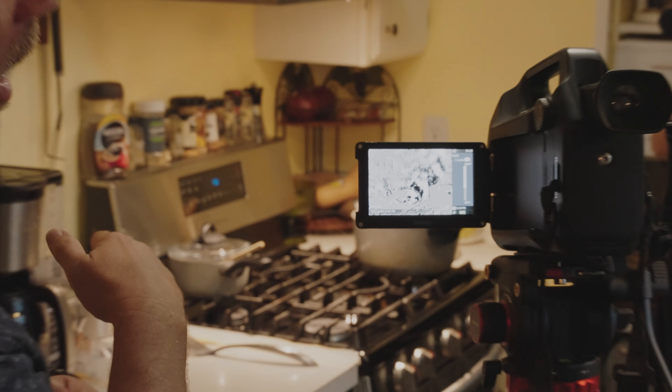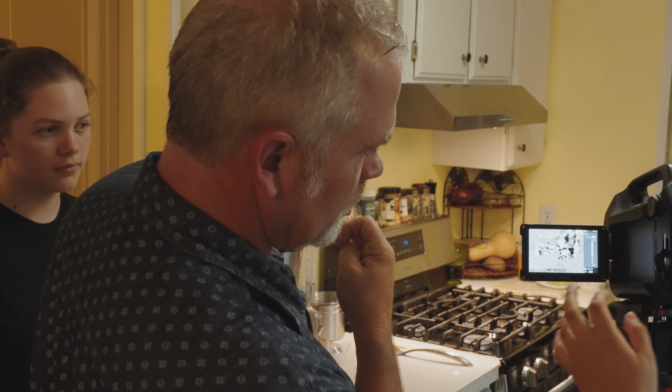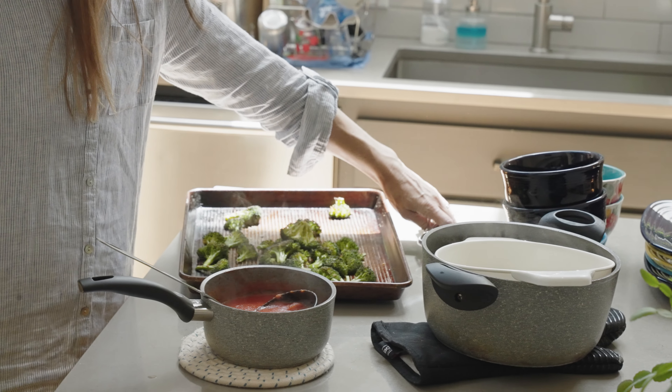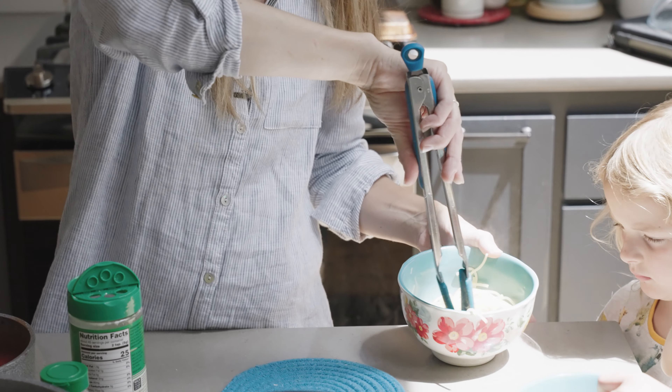Even though the oven is off at this point, those are still all these VOCs. With the aid of the camera, I was able to see this noxious plume that is dangerous. It seems almost surreal. You'd think, wow, I'm eating so healthy, but in the process of preparing that healthy food is also a health concern.